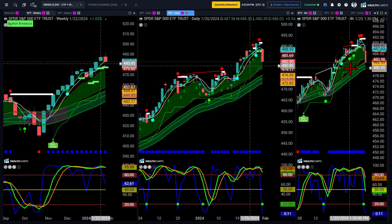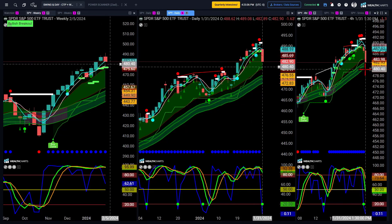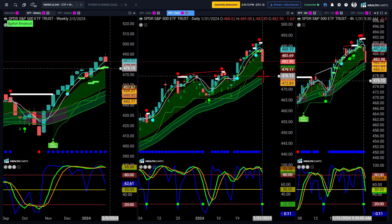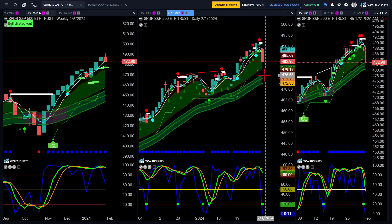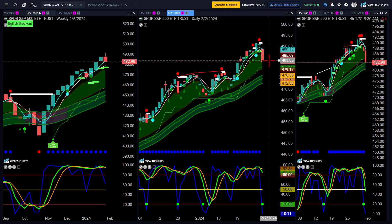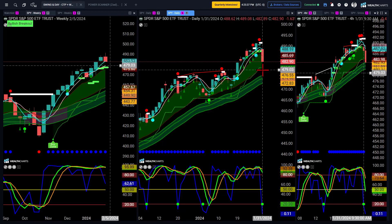That risk can be triangulated down to the $480 area. But if broken, we do see the channel on the daily chart as the next major support area — and that would be $476.55 down to $472.83 as the next zone. The most important and first support zone indicated on the daily chart is the Champion Trend and Champion Cross nexus right there, the lower bound of which is at $479. A pullback to test the $480 area ahead of a potential bounce from there is what is in play right now.